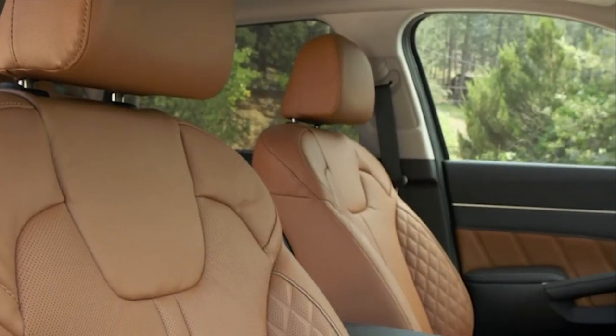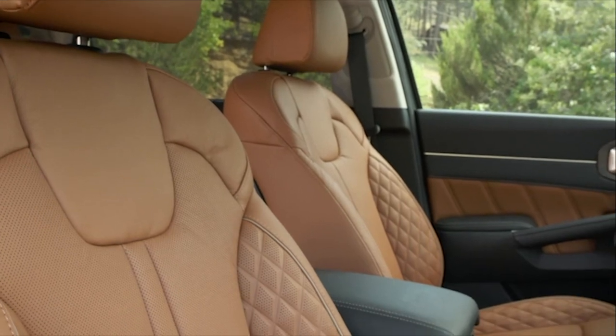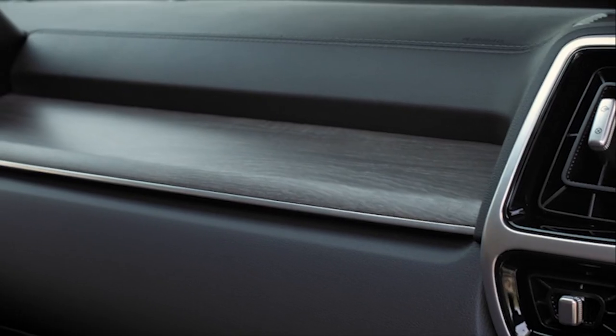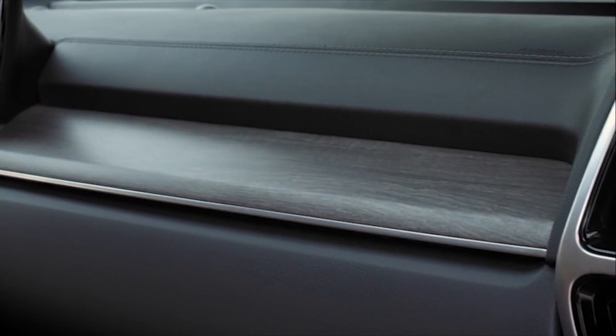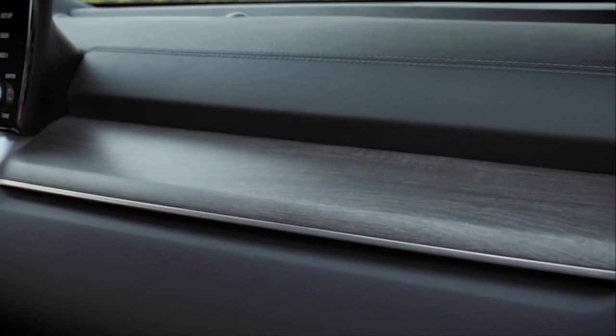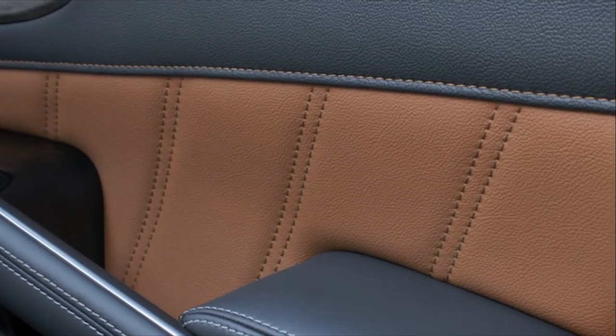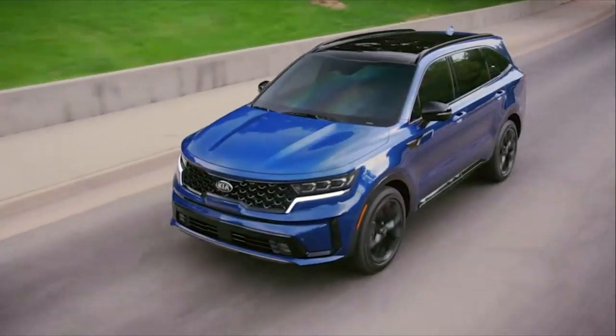As with the bigger Telluride, the Sorento's cabin is also filled with nice materials, including matte wood trim and optional leather. And though we see plenty of DNA from cheaper models like the Soul, the Sorento's refreshed cabin looks to do the job, selling itself as something much more premium than it is.